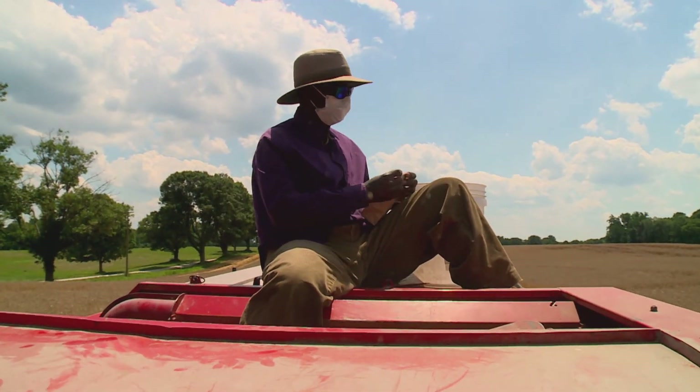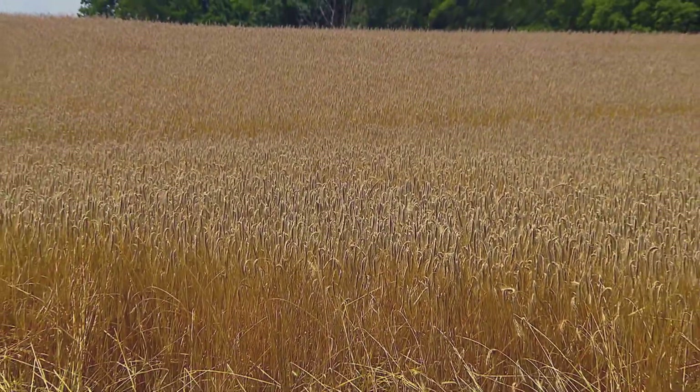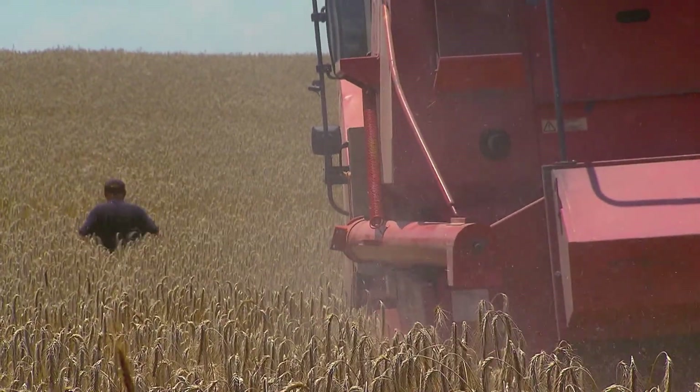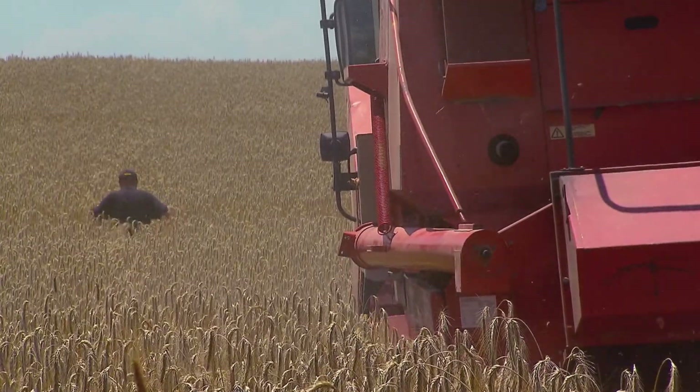They'll send these samples to a lab in Vermont to be analyzed. That'll give us an idea of how good the quality is, and we'll compare the quality with the yield numbers we have. Hopefully this will give farmers the best recipe for growing these new kinds of rye.